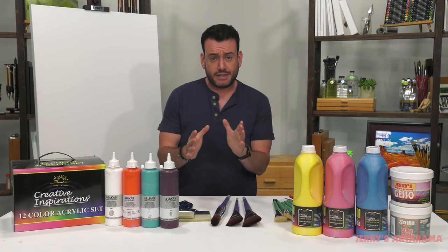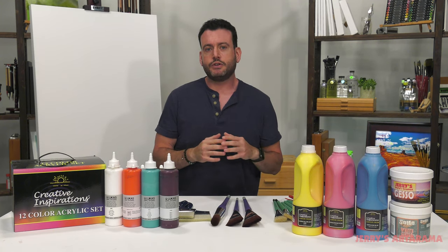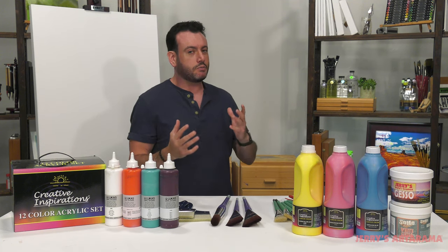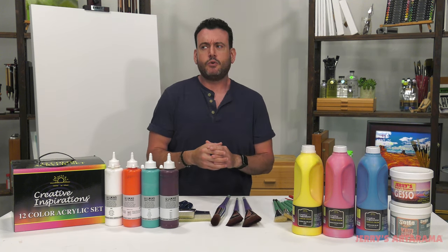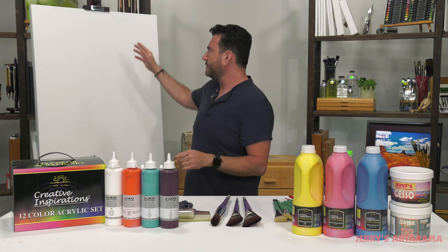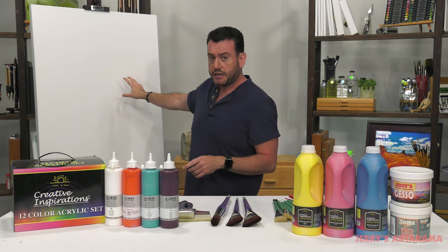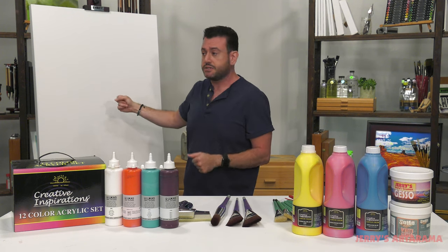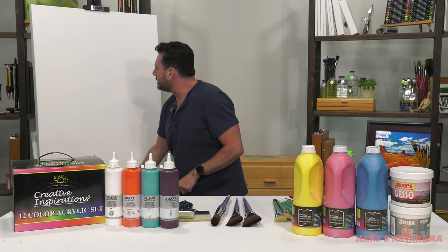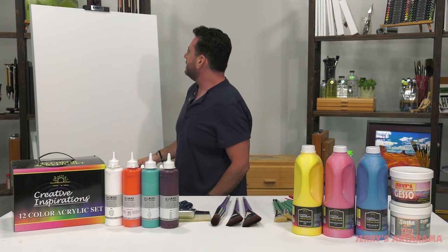The next tip — what I want to make sure you take advantage of — is understanding the right tool for the job, or maybe the wrong tool for the job. We have that 30 by 40 inch canvas back here, a fairly large size canvas — not the largest, but definitely not small.